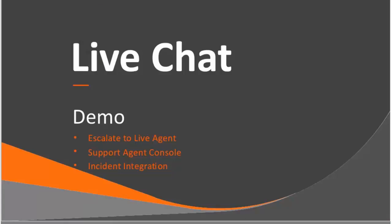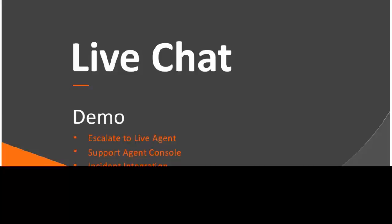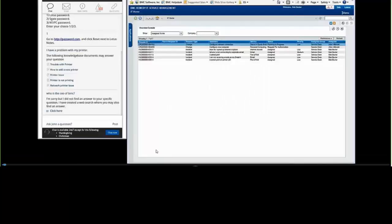What I'd like to do is show another demo where the conversation started with the virtual agent is escalated to a live agent. In this demo, we'll show the support agent console and how a support agent works, as well as the integration into incidents. We're going to display both the self-service portal for the end user and the support agent console for the agent at the same time.